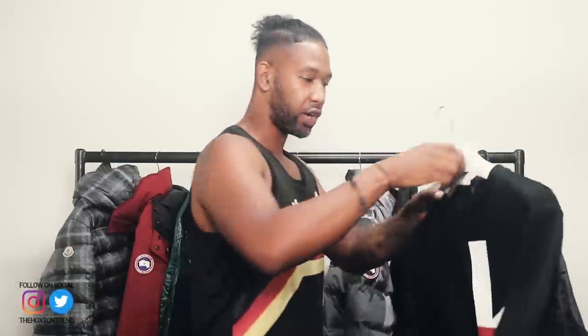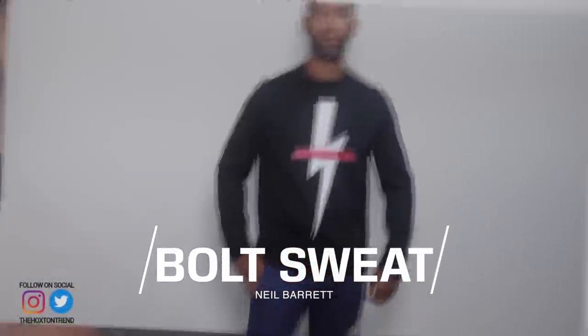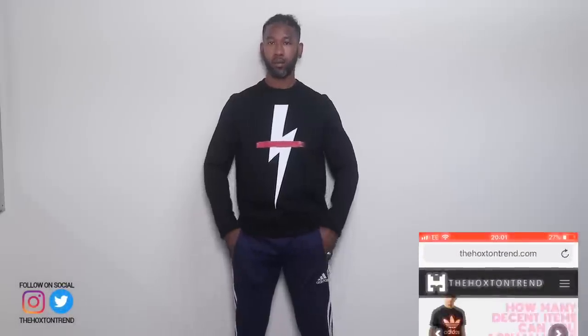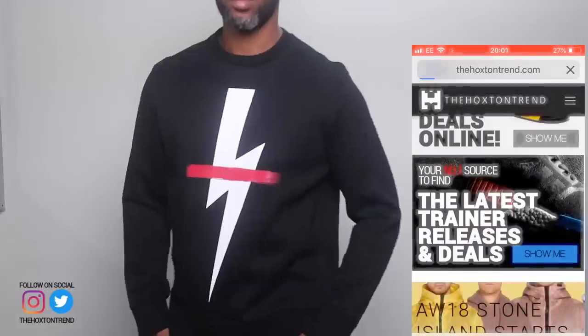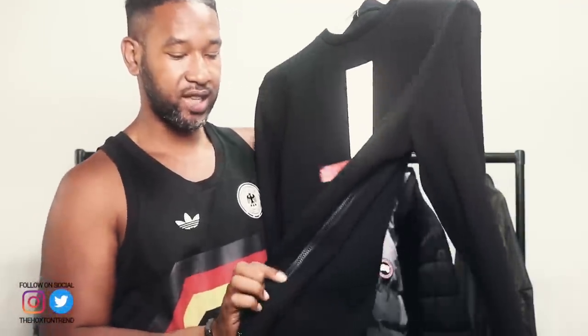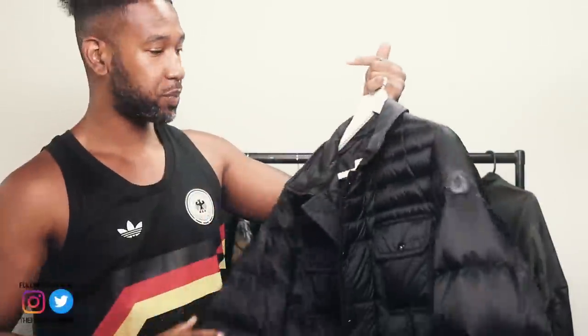The next piece I got in about last month is this Neil Barrett sweat top. This was on sale — I found it from a retailer online. If you check out hoxtontrend.com and go into the sales section, I managed to get this for almost 40-45% off. Every time I find really cool sales online it goes straight to the website, so check it out for crazy deals. What I really liked about it are the zips going down each side, and the material is almost like a neoprene — a little bit fitted and rigid. Looking forward to rocking that one.